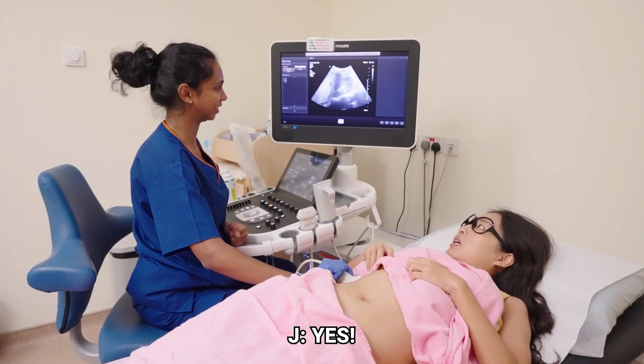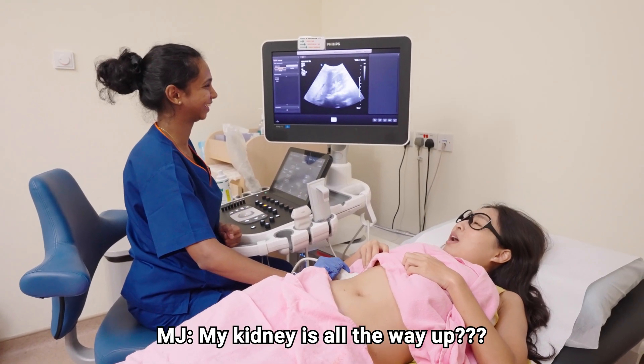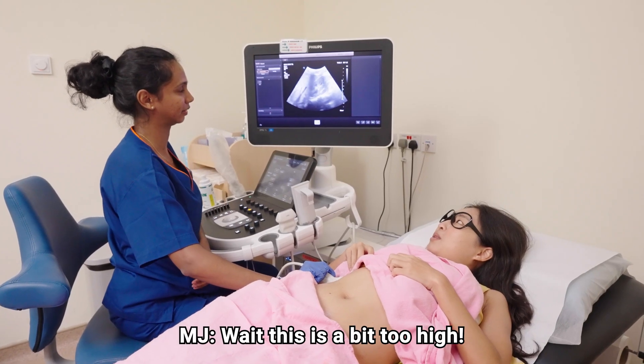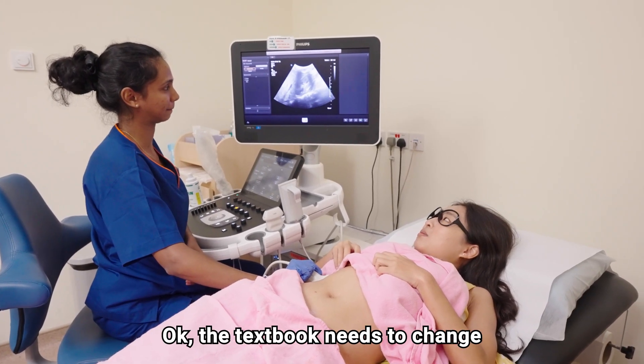Oh my goodness, my kidney! Yes. Your kidney is all the way up? Yeah, usually your kidneys are higher — your right side is higher. Wait, this is a bit too high. Okay, the textbook has to change.